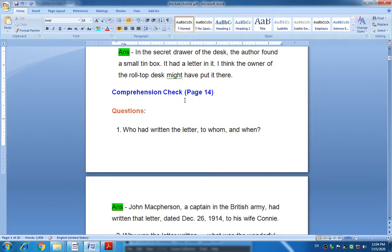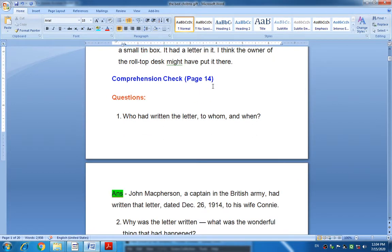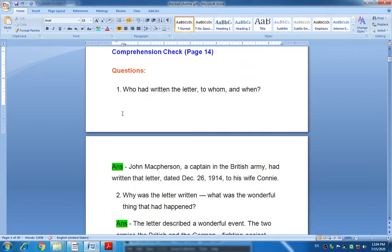The next question from comprehension check, page fourteen, at the end of part two: Who had written the letter, to whom, and when? The answer is: John McPherson, also called Jimmy, a captain in the British Army, had written that letter. It was dated December 26, 1914, and written to his wife, Connie McPherson.